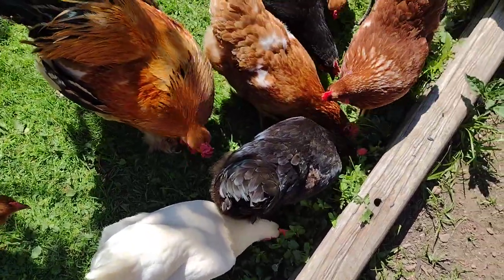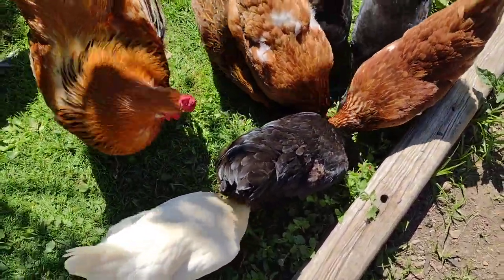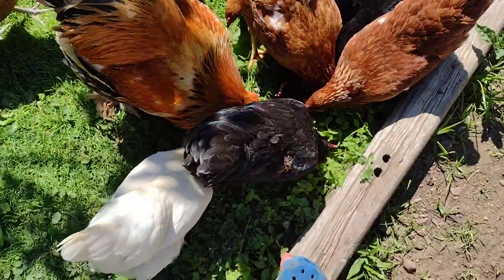Plenty of treats are good for them — this is their second handful of seeds, and it'll probably be the last one. Don't overfeed them.